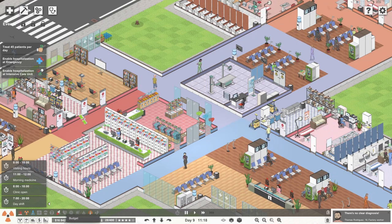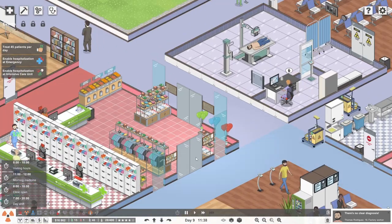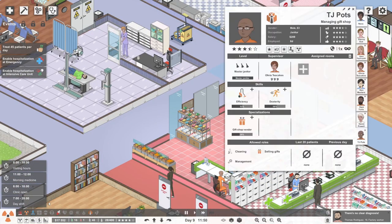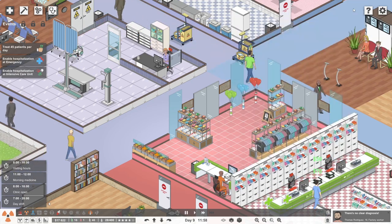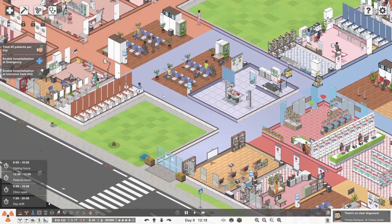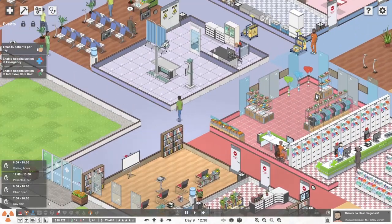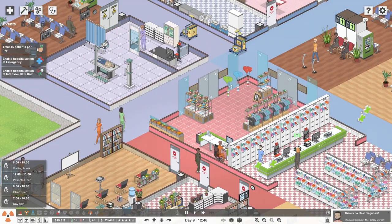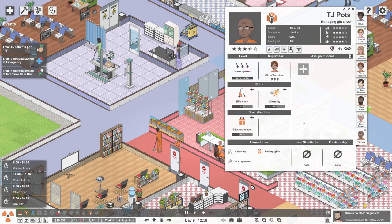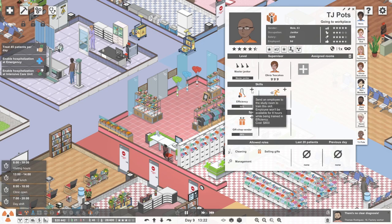We're up to 16 and a half, almost 17 grand. The money is coming in. A few people in the comments have asked about our wonderful person over here - TJ Potts managing the gift shop. Previously they were doing nothing at all, but now we do have a ward, so maybe some people could be staying overnight and we could have visitors using the gift shop. We could think about sending them to do some training - so while nothing is happening in the gift shop, we can make them amazing.